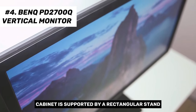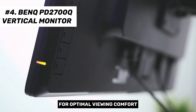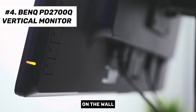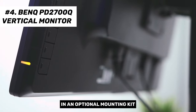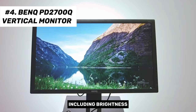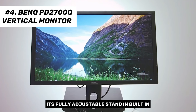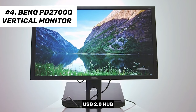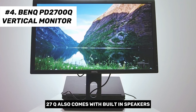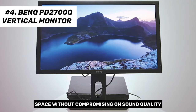The cabinet is supported by a stand and mounting arm that provides tilt, swivel, height, and pivot adjustments. If preferred, the stand can be removed to mount the monitor on the wall using the four VESA mounting holes. The monitor offers various picture settings including brightness, contrast, sharpness, gamma, dynamic contrast, aspect ratio, and color temperature. Its fully adjustable stand and built-in USB 2.0 hub enhance workspace customization. The BenQ PD2700Q also comes with built-in speakers to save desk space without compromising on sound quality.